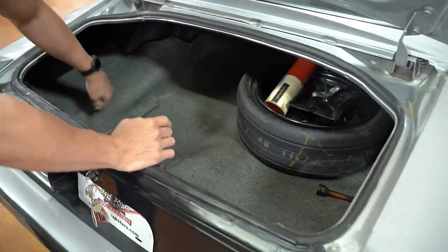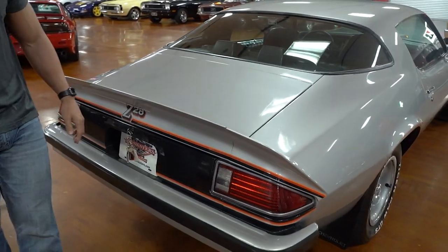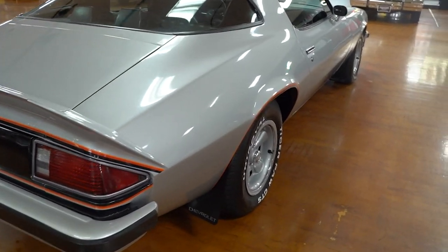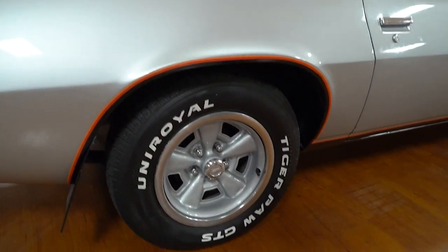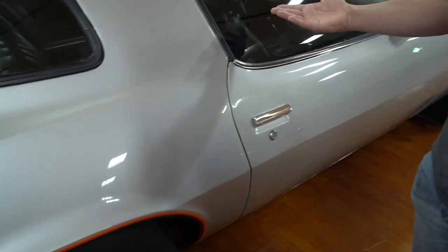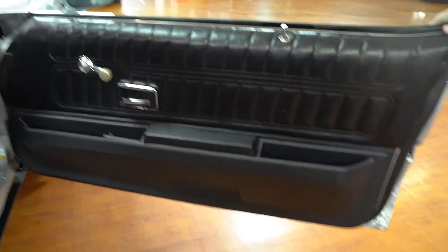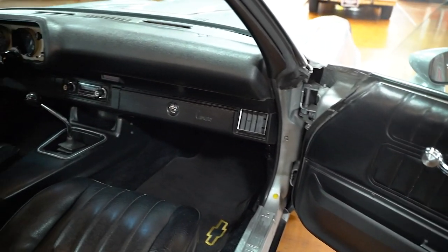The odometer on the car reads 96,000 miles. The title reads exempt — we don't know the actual mileage on this car. I don't know if it's a true 96,000 mile car or if it's flipped one or two times. It's a very high quality car. When you buy and sell as many cars as we do per year, you notice when a car of higher quality comes through the doors. This is definitely one of those cars. If you're looking for a late 70s Camaro, this is one of the nicer ones you can probably find out there.